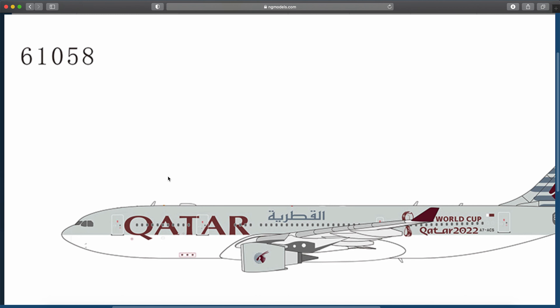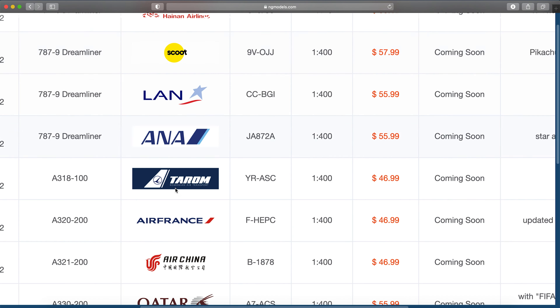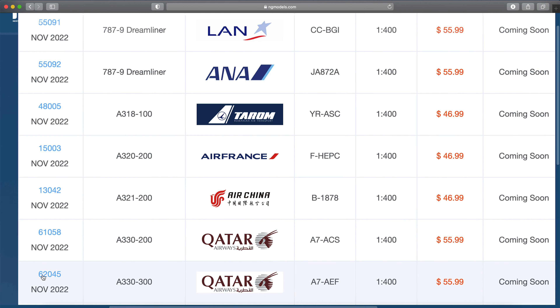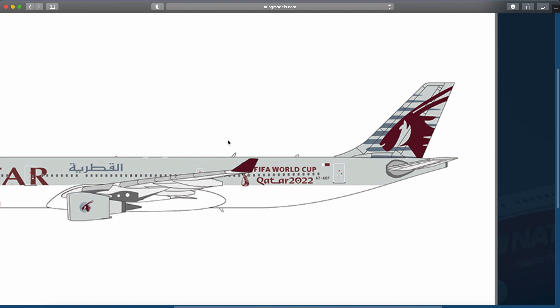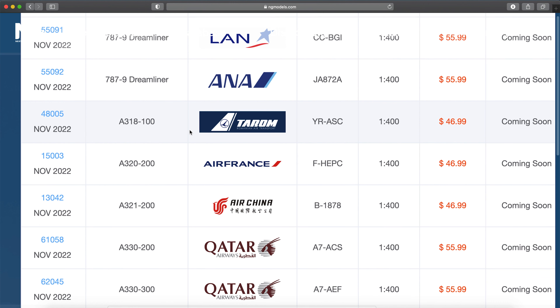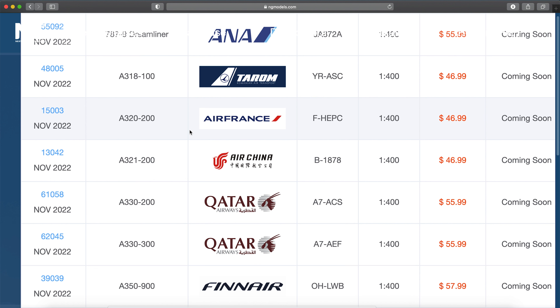Qatar A330-200, Alpha Seven Alpha Charlie Bravo Alpha Charlie Sierra — this one is in what looks like a FIFA World Cup 2022 livery. They actually brought these back out of storage: 14 A330s and entirely 10 A380s out of storage for the FIFA World Cup. There's another Qatar A330-200, Alpha Seven Alpha Echo Foxtrot — also a FIFA World Cup delivery. They also did an A330-300 in the FIFA World Cup livery, so both the 200 and 300 variants. They were doing a lot of Qatar Airways models recently.